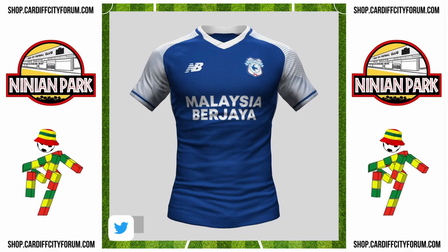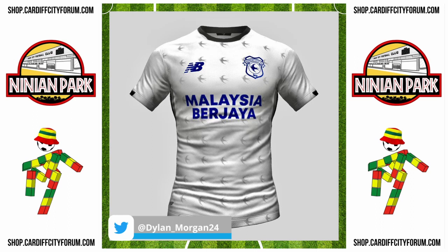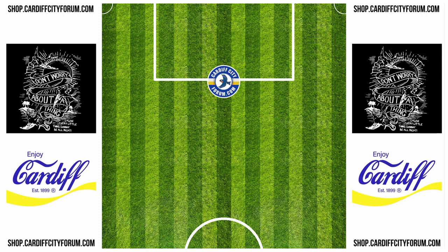We've got some great concept kits to see again this year. First up, this effort from Dylan Morgan 24 — he makes loads of lovely kit designs. Look at that black one. Matt and John on CardiffCityForum.com said that first one with the white sleeves is like the 98/99 kit, the Sports Cafe one.